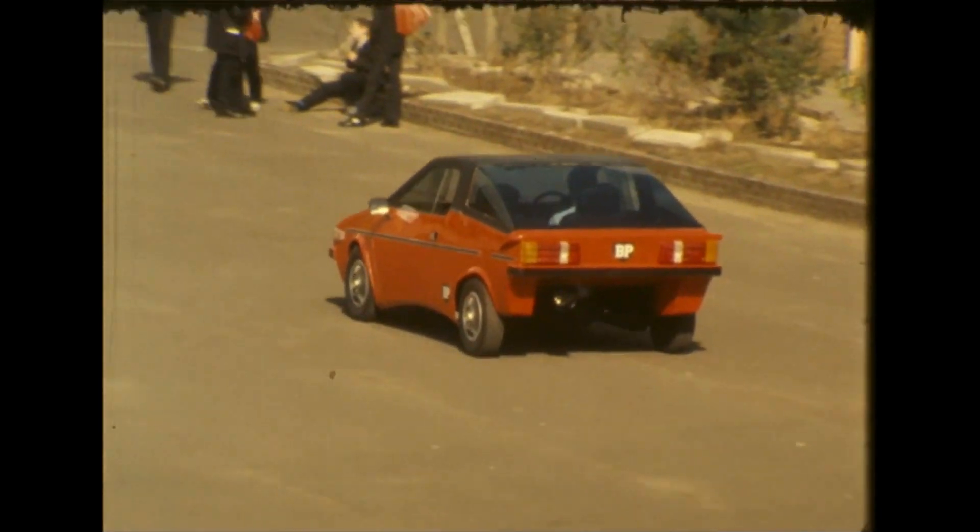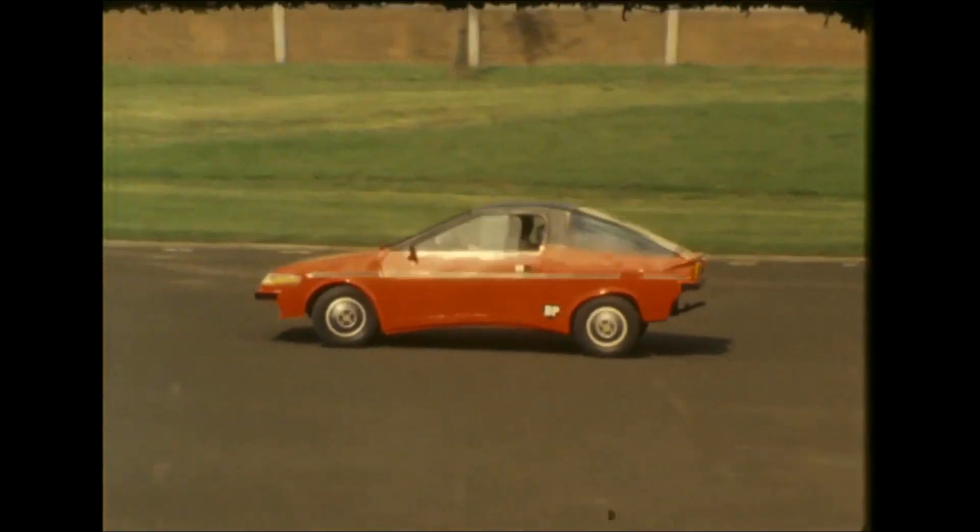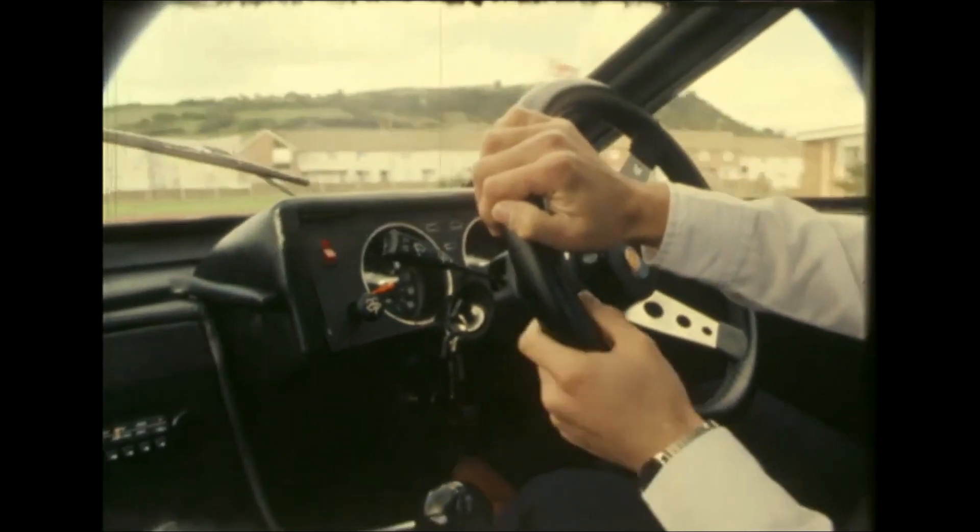Because it hasn't been taxed or insured yet, their two-seater sports car is confined to the school playground. However, it's already been passed as roadworthy by official examiners.